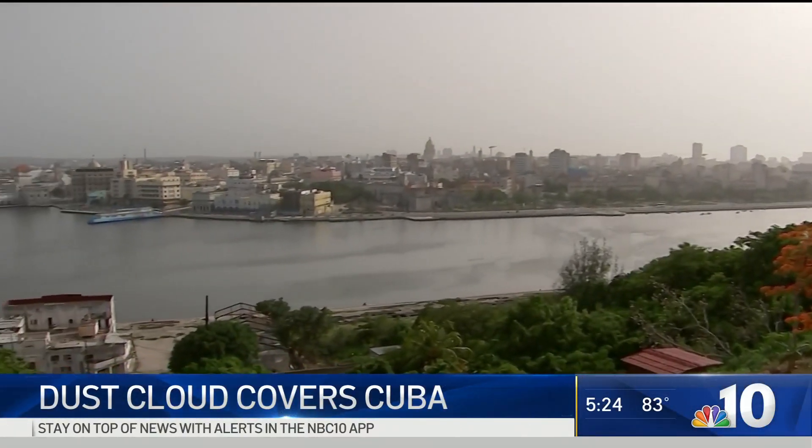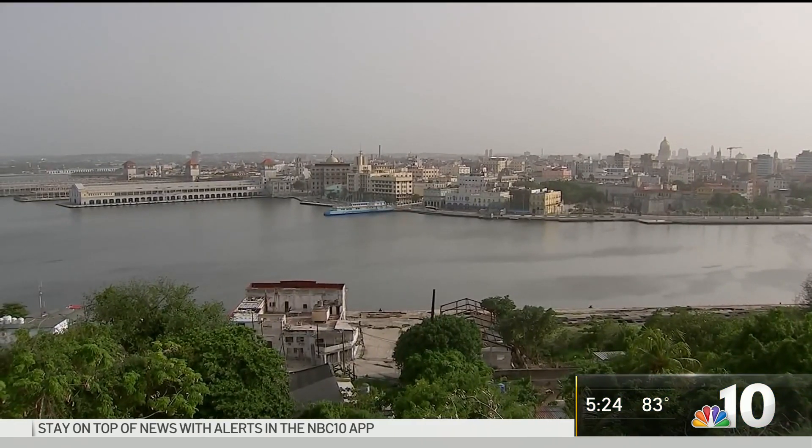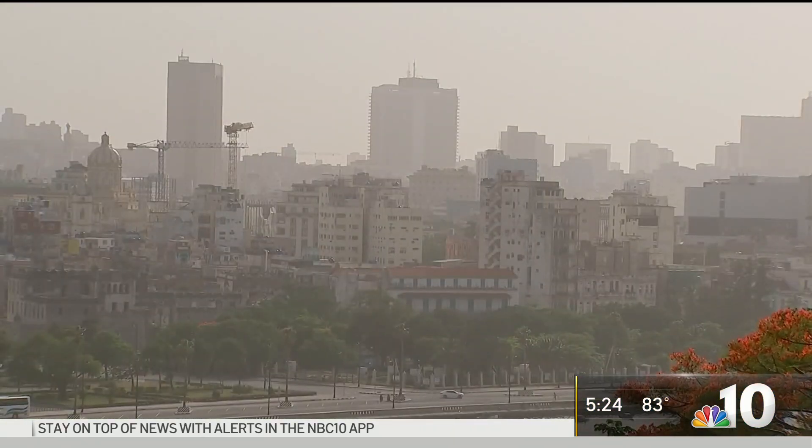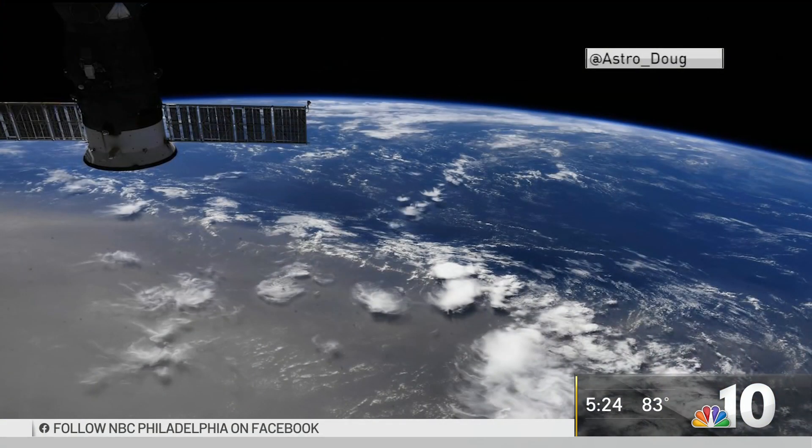Take a look at this scene from Cuba. That is not your typical hazy day. A giant dust cloud is moving across the Caribbean, and that dust came all the way from the Sahara Desert. The cloud is so large that it can be seen from space. An astronaut on the International Space Station posted this picture on Twitter, and that dust is still on the move.